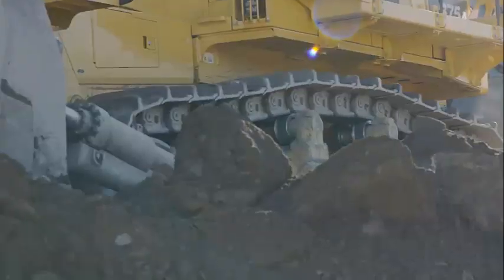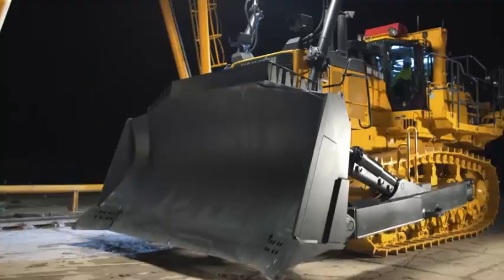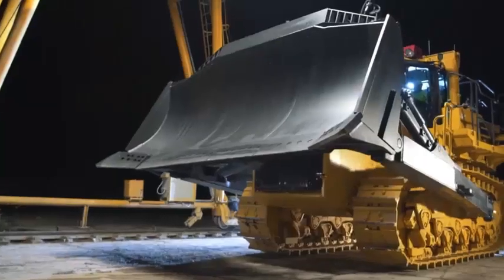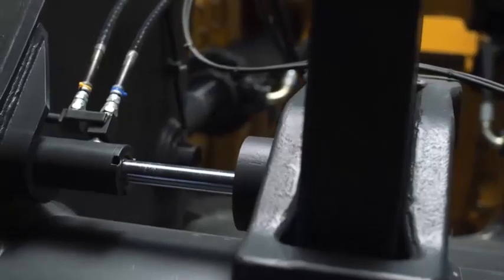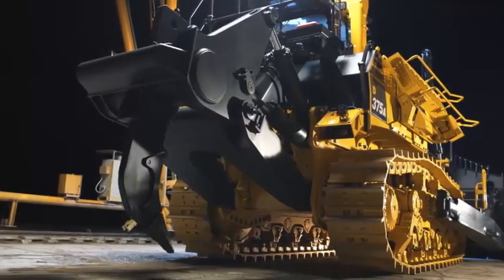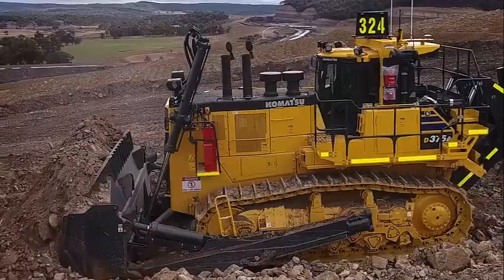The engine cooling fan rotation speed is electronically controlled and depends on powertrain oil, engine coolant, and hydraulic oil temperatures — higher temperatures produce higher fan speeds. This system is designed to increase fuel efficiency, lower operating noise levels, and use less horsepower than a belt-driven fan.